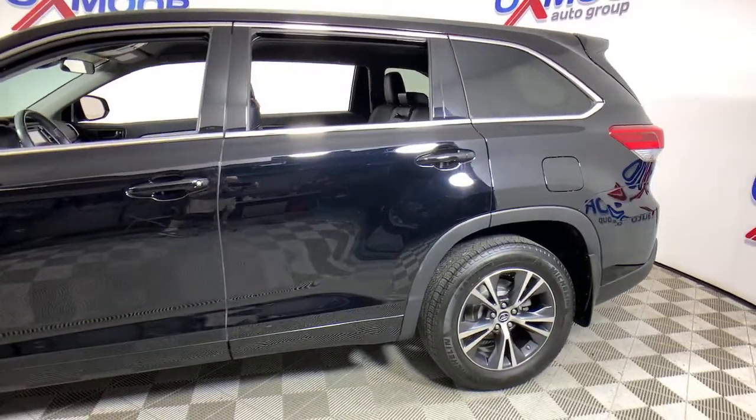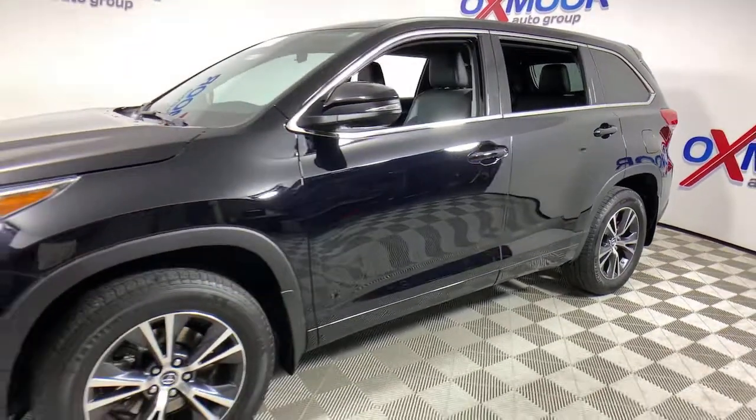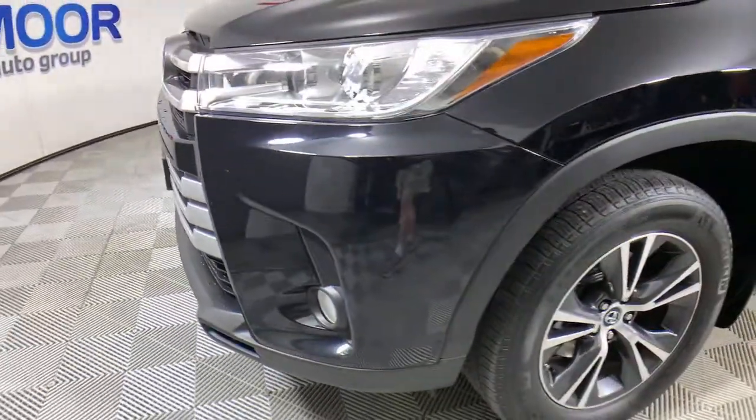Hop into the 2018 Toyota Highlander. This vehicle still has fewer than 40,000 miles on the clock, so it won't last long. Here's a sleek and sporty Toyota Highlander your family will love.